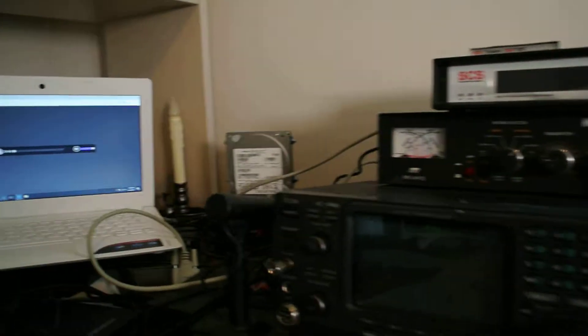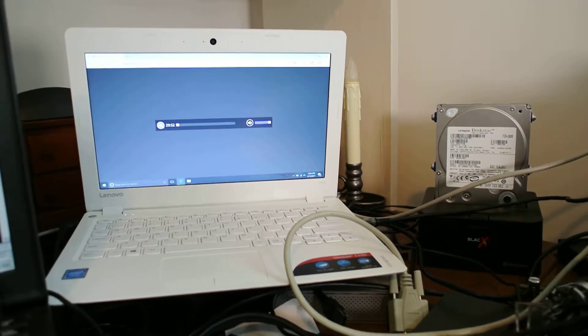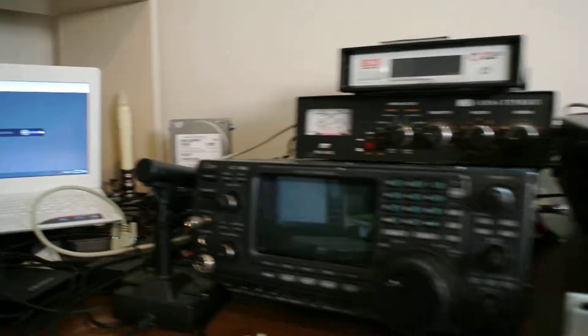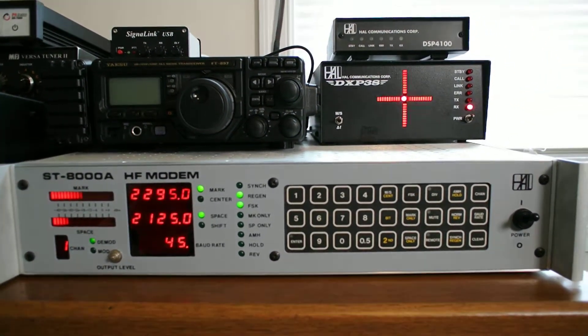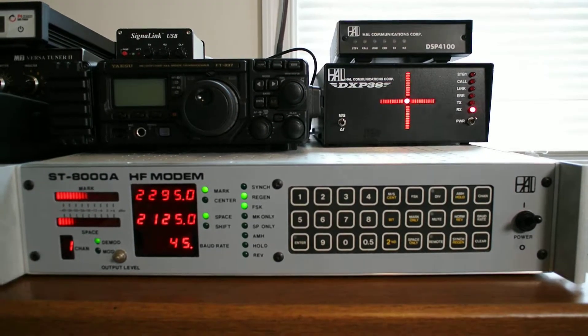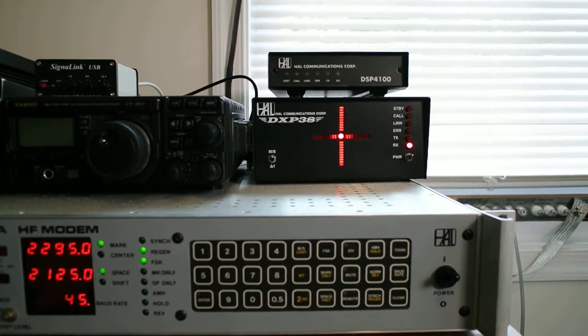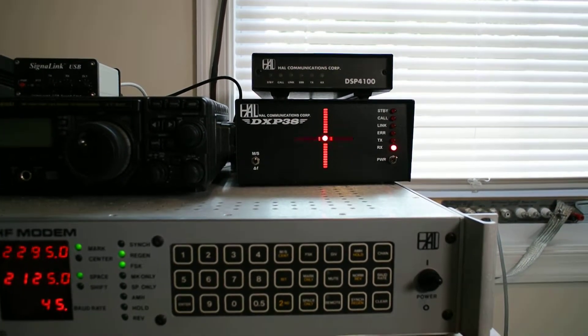Audio is being fed via a bulletin from RTTY.com, which is putting out news wires. Audio is being fed directly into the ST-8000A where it's being filtered through all the best analog filters you can get. And then the audio is being extracted and fed into the DXP-38, which has a DSP processor.